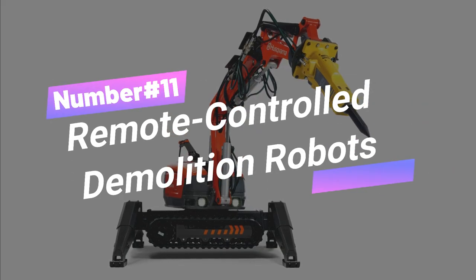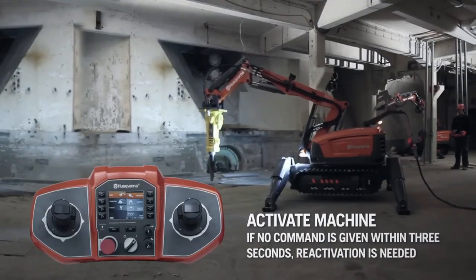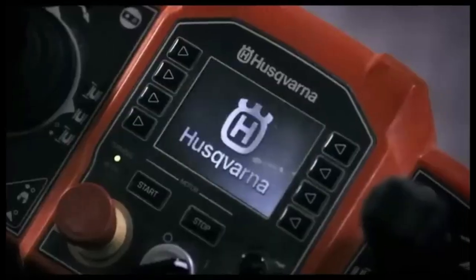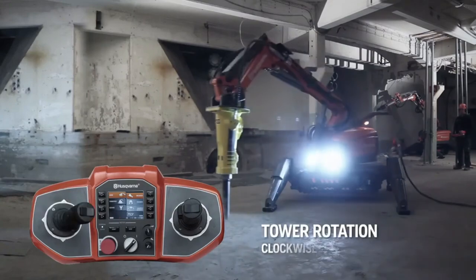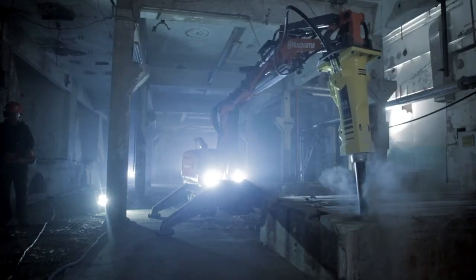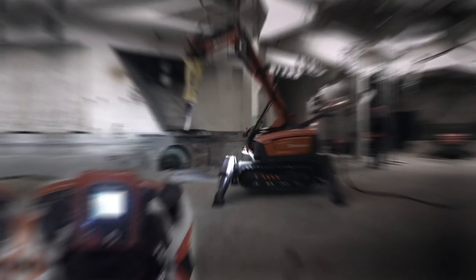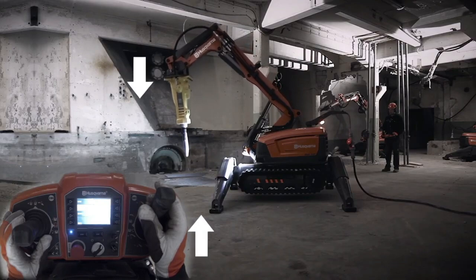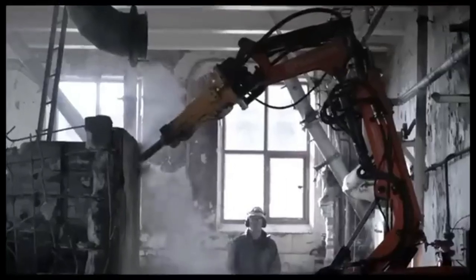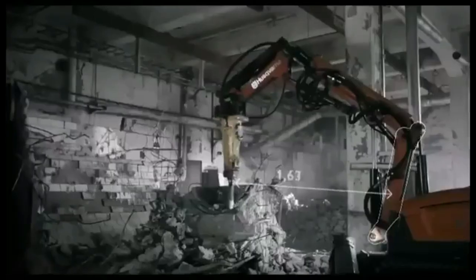Number 11: Remote Control Demolition Robots. The Husqvarna DXR Demolition Robot is like having a power-packed superhero on your team, ready to crush any challenge with precision and speed. Say goodbye to manual sweat and hello to smart power that's compact, eco-friendly, and cost-efficient. It's designed for controlled demolition in tight or dangerous spaces, enhancing safety and precision during construction. Let's tear it down, level up, and revolutionize the demolition game.